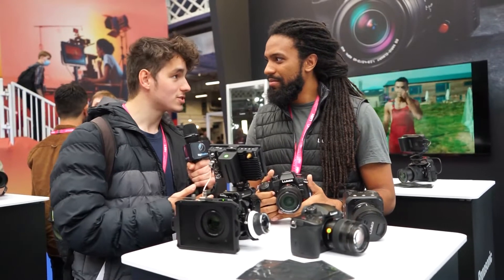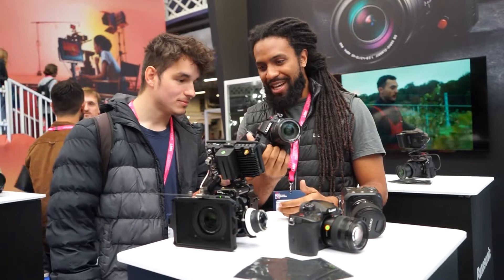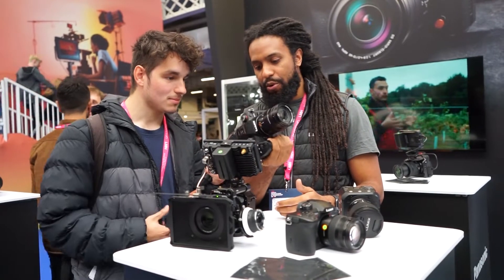I'm Ned Andre from Lumix. What can you tell me about the Lumix GH6? Well, the GH6 is a fantastic tool for the next generation of people looking to broadcast and film.